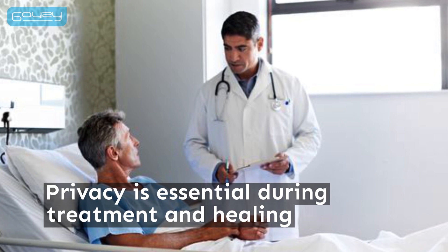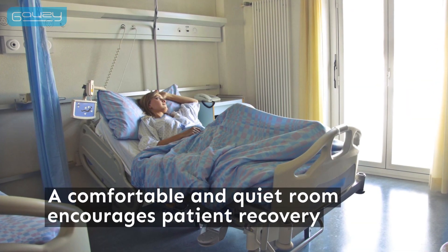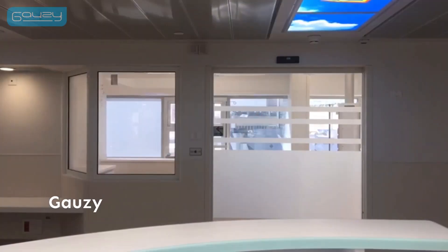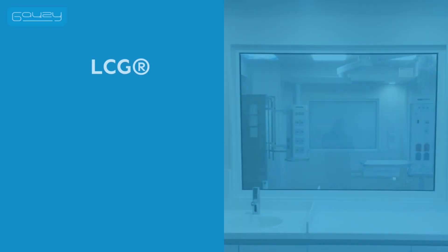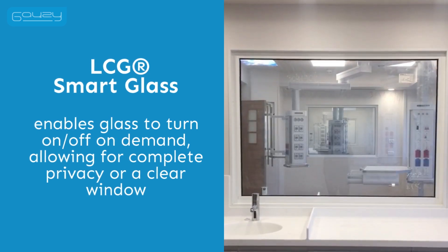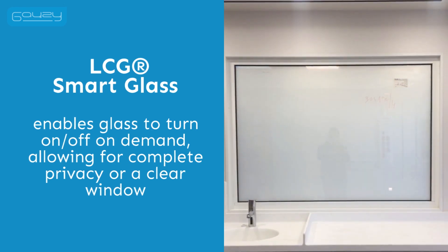Privacy is also essential during treatment and healing, and a comfortable and quiet room is proven to encourage patient recovery. Gauzy's LCG switchable glass provides all these benefits while eliminating the need for fabric curtains. LCG technology enables glass to turn on and off on demand in less than a second, allowing for complete privacy or a clear window.